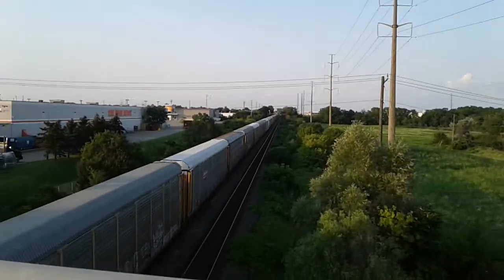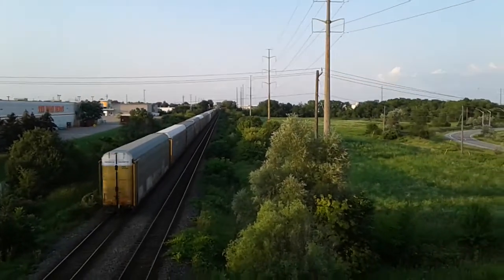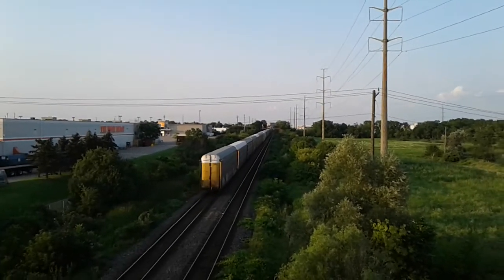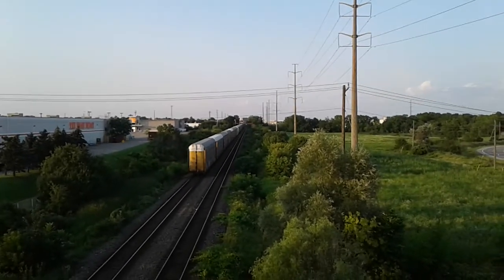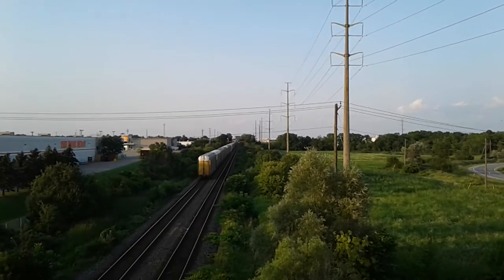The end's coming up right now — and there it is, the end of 384 or 396, I don't know what this train is. Listen everybody, I hope you enjoyed this video. Subscribe and like this video — I'll see you in the next one. Good night everybody.